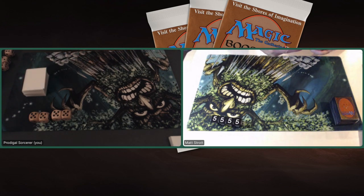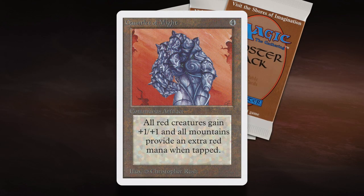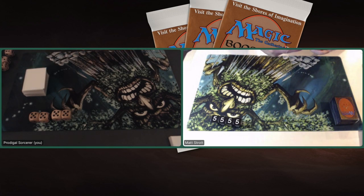He's bringing a pretty cool deck to the table as well — a deck completely built around Gauntlet of Might. He's called the deck Gauntlet Red, which makes absolute sense. And I'm playing against him with a deck called Earth, Wind and Fire. And yes, it is an Elementals deck.